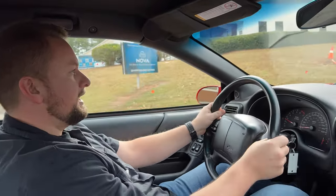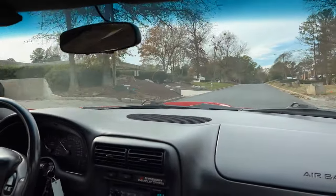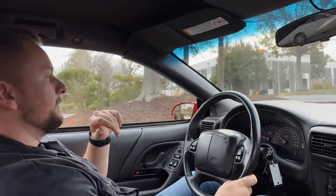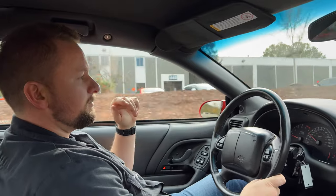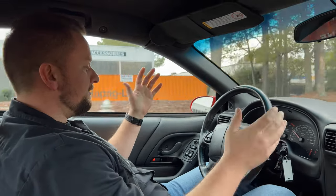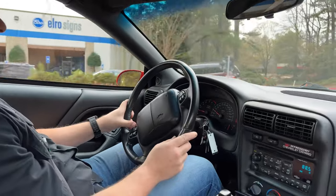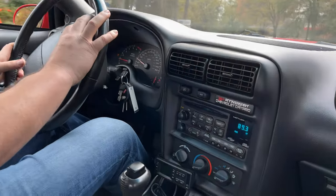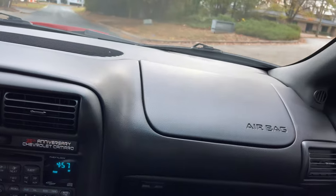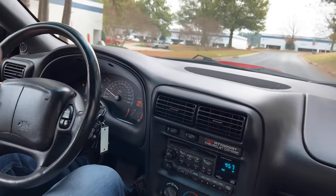We'll go ahead and display that power. Yeah, this thing gets down — for an early 2000s sports car, this thing runs. A lot of guys say these cars keep right up with C5 Corvettes and I definitely believe that. Everything works on the car, all the controls for the stereo work. This car only has a little over 20,000 miles — 28,000 to be exact.